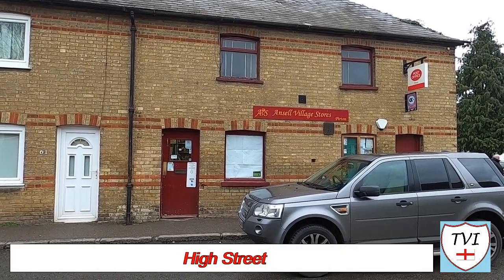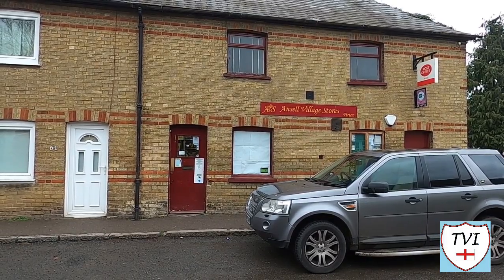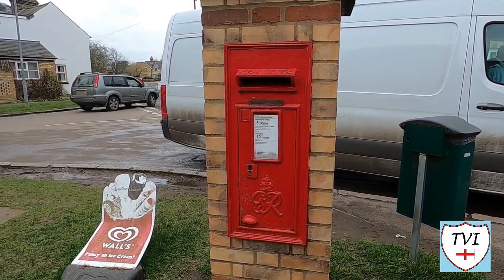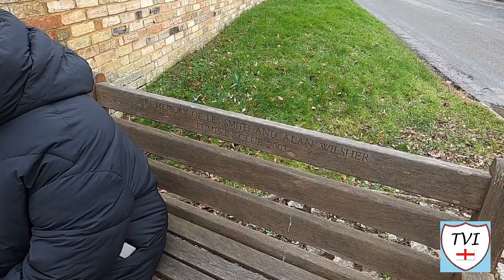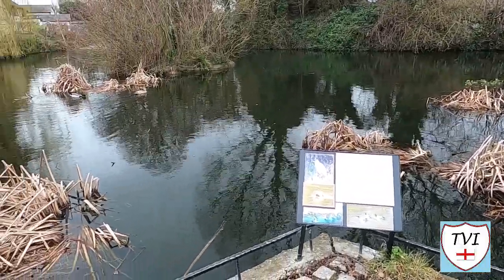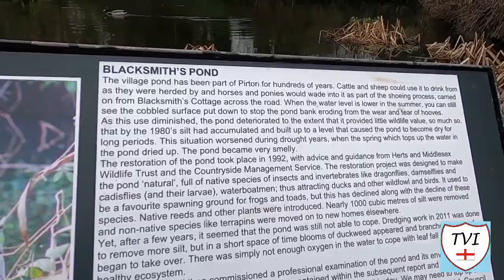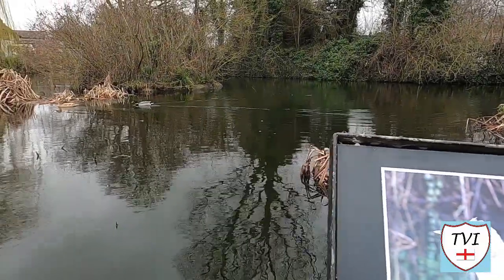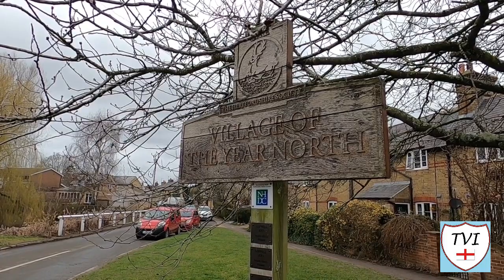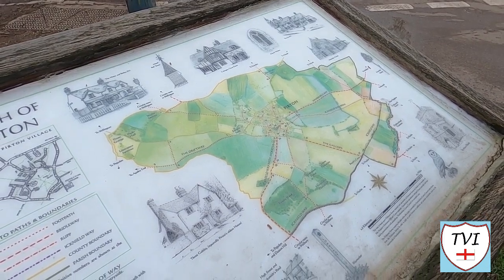Heading down the High Street in the other direction, here's Ansell Village Stores, the local shop. Outside we found something very peculiar — a brick pillar with two post boxes in it: one Victorian on one side, and a larger one on the other bearing the cipher of George VI. Now we come to a bench overlooking the Blacksmith's Pond, which has been part of the village for hundreds of years. Cattle and sheep would drink from this, and the local blacksmith would lead horses and ponies into it as part of the shoeing process. Towards the end of the High Street we found a wooden sign reading 'Village of the Year North', an award given to Purton by the Hertfordshire Society.